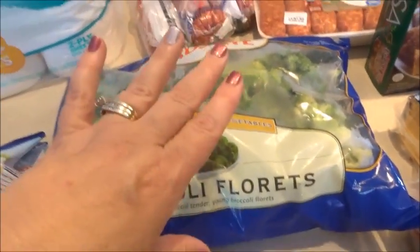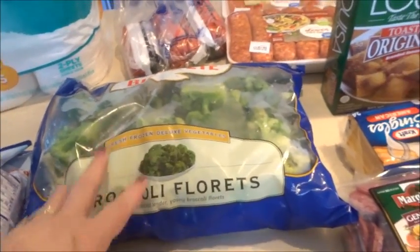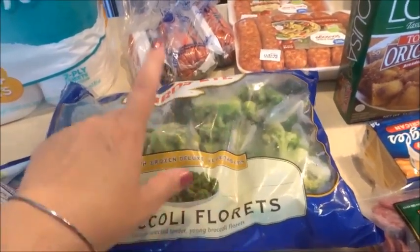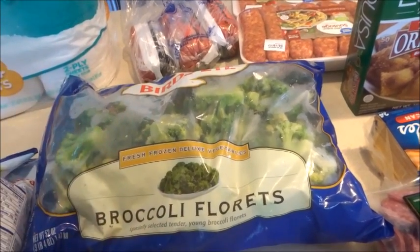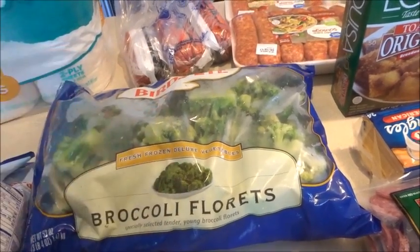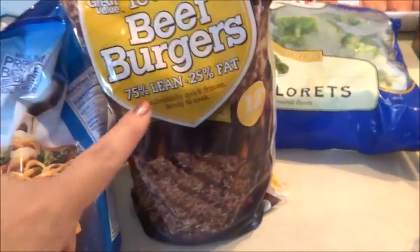I picked up a frozen chicken stir fry and a large bag of Bird's Eye broccoli florets — this is $5 at Walmart for three pounds of frozen broccoli. You can't beat that price at Walmart or Aldi. I haven't found just a plain frozen bag of broccoli at my Aldi — they have the mixed but not the plain frozen.